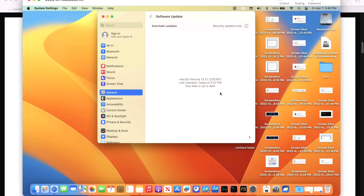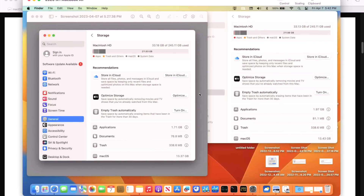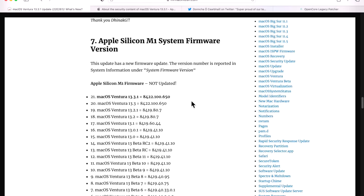The build version for 13.3.1 is 22E261 — a couple of versions beyond the previous 13.3 build, indicating some internal testing between releases. There was no public beta for 13.3.1. As for storage: macOS occupied 13.37 GB on 13.3 and 13.43 GB after installing 13.3.1 — a very small increase, as expected for a minor security update.